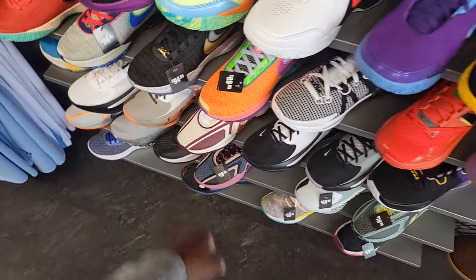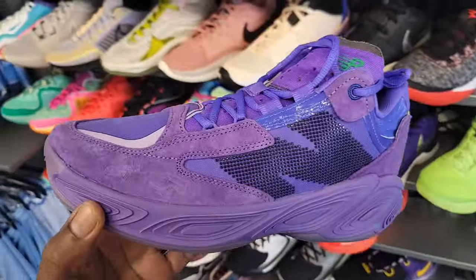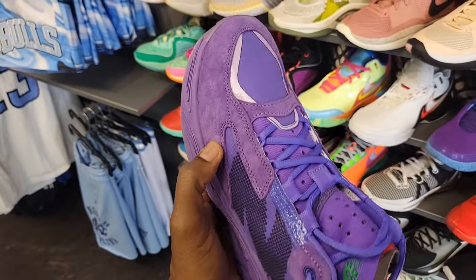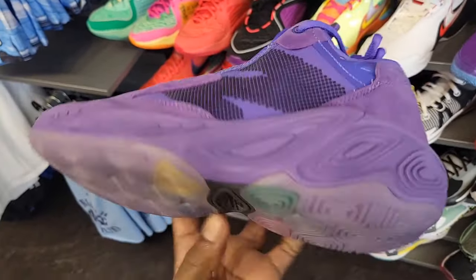They got these down to 89 bucks — the LeBron 20s — 95 for those. This right here is an All-Star sneaker from New Balance. This colorway is not bad at all with the suede and some mesh on there — these are actually pretty dope.